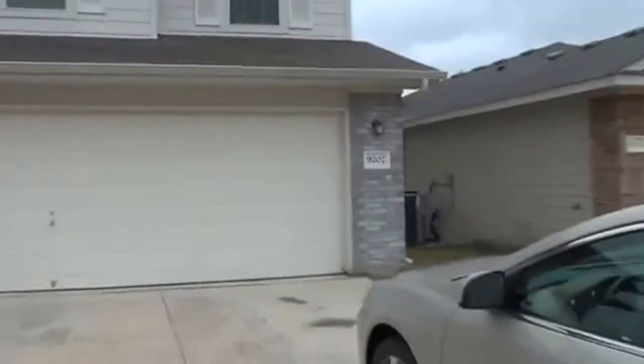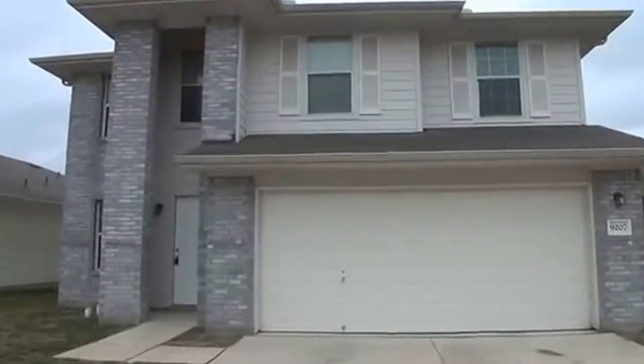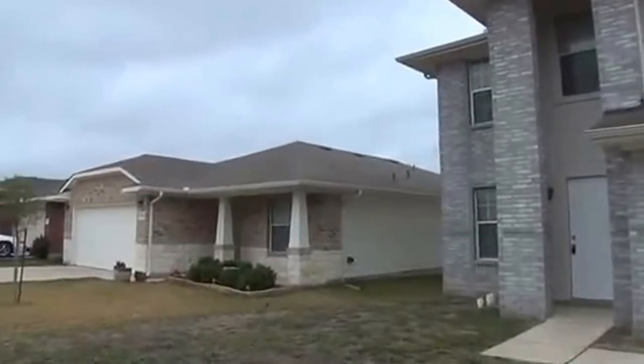This is Jeff here with Liberty Management. This is a property at 9207 Everton. This property is for rent. It's off of Marbach and Hallwick Roads, in the Westbury Place subdivision.